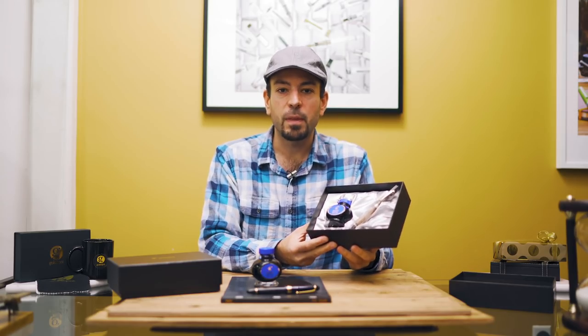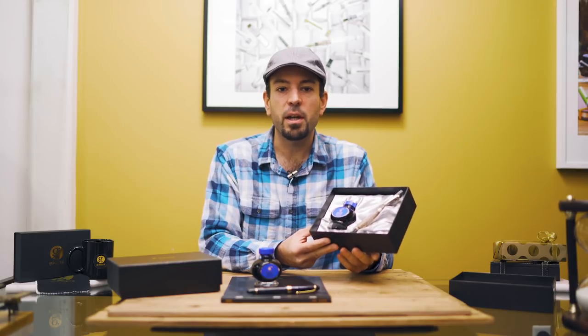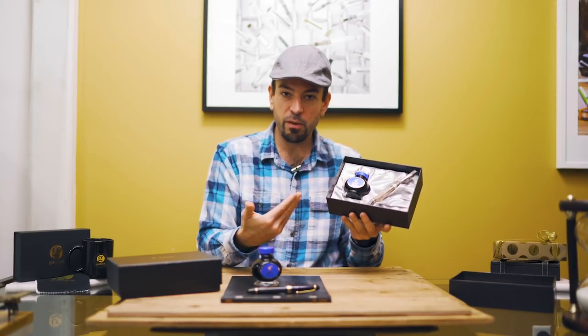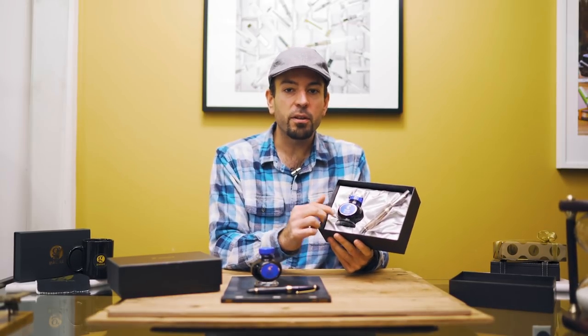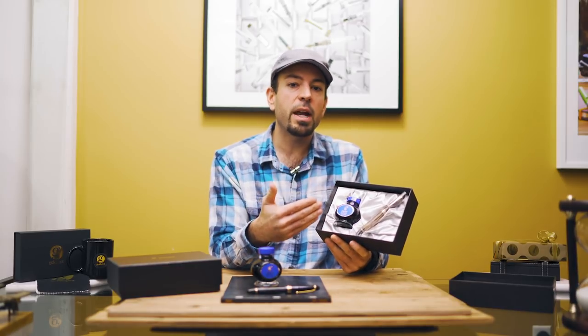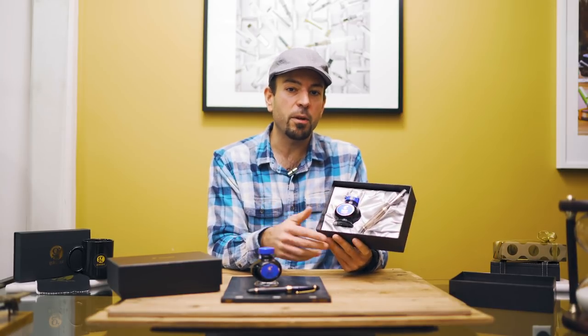To wrap things up, the Pilot Custom 823 comes packaged in a highly presentable gift box with a satin lining and a 70ml bottle of Pilot Blue ink. The bottle is designed to be used with the vacuum filling system. When you eventually run out, I'd suggest cleaning it out and filling it with more ink.